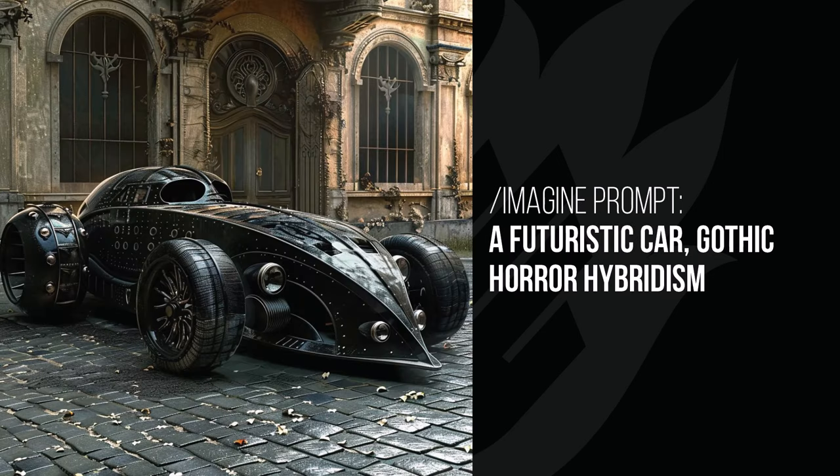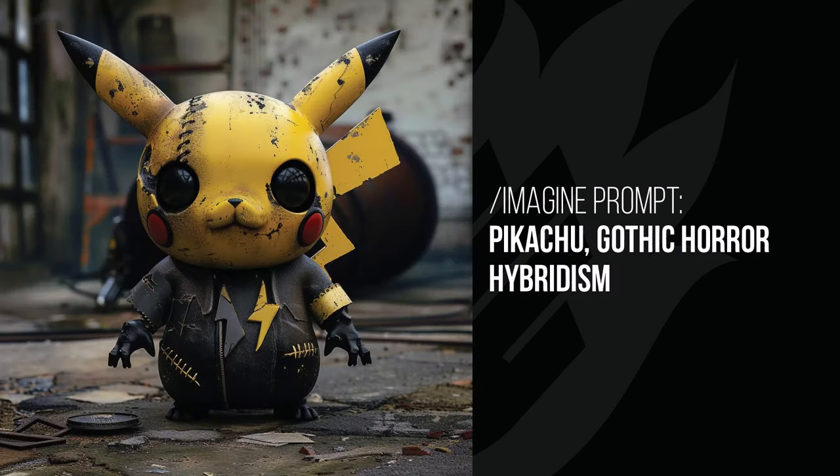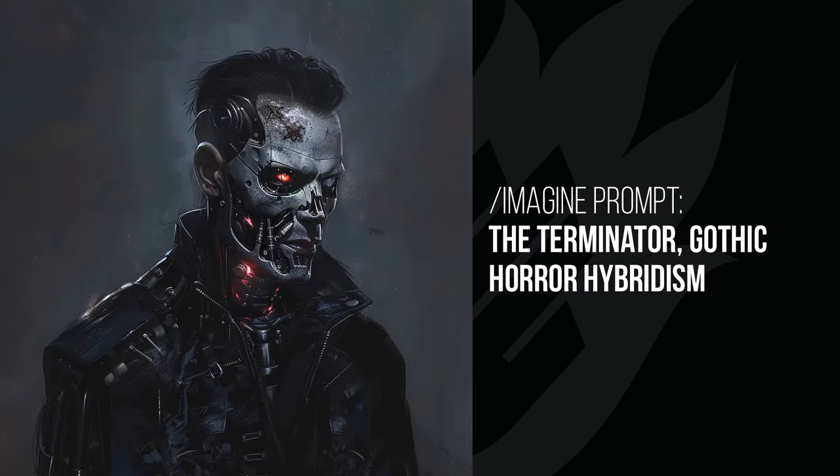The futuristic car has a really gothic look with two round windows at the top, everything made of dark metal, and a gothic style building in the background — I really love this one. Pikachu looks horrible — hands ready like he's about to do something, with a soulless look in his eyes. The Terminator looks more horrible than usual in a painted style, but still has a pretty nifty overall impact on the artwork.